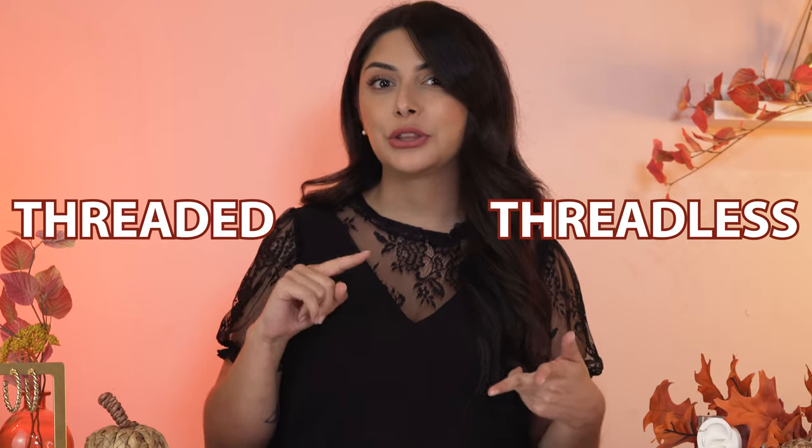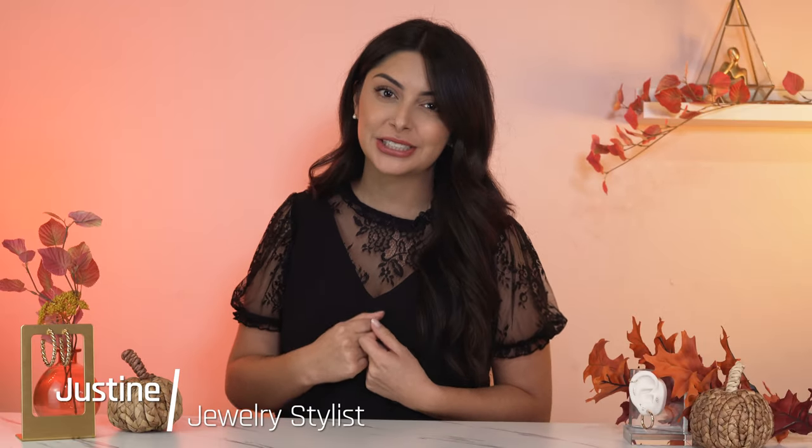Have you ever heard of the terms threaded, threadless? My name is Justine and I'm a stylist here at Lulu's. For today's video, I will be telling you what they mean and the difference between these types of jewelry.